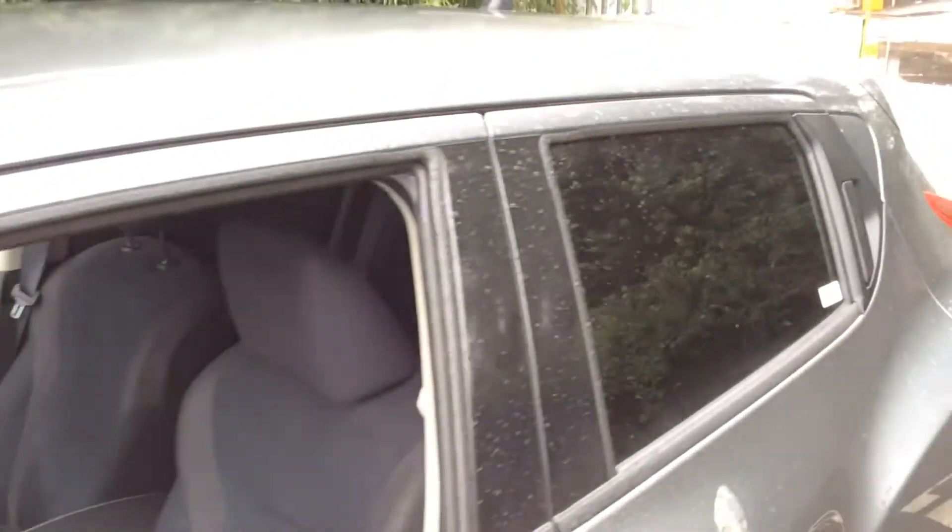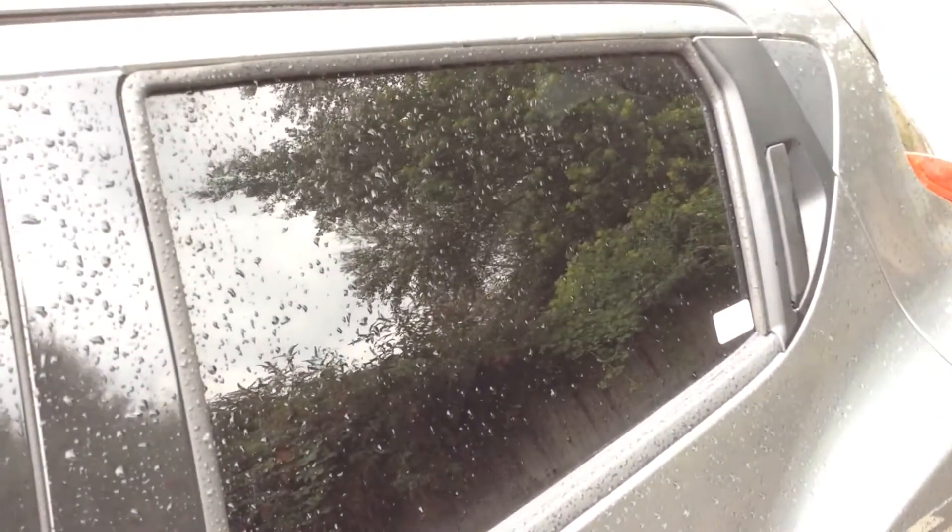All the rear windows on the Juke N-Tec model come with rear privacy glass. Not only does this block out excessive sunlight, but it also keeps the passengers and interior cool whilst driving in hot conditions.